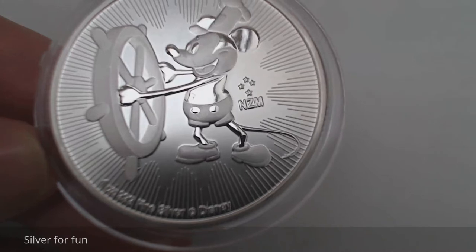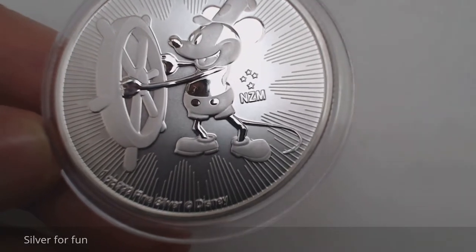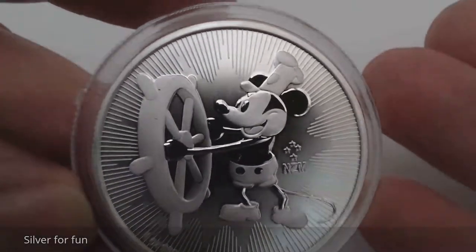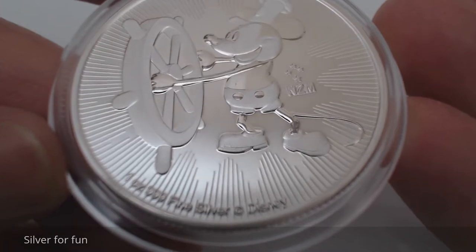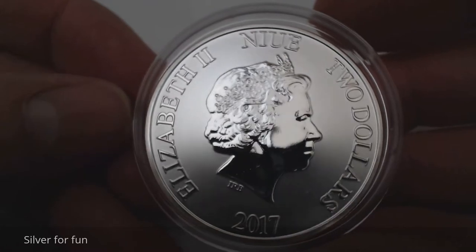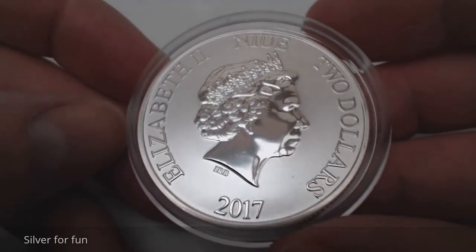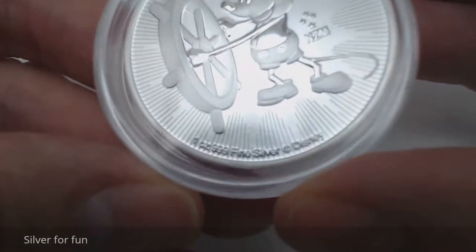I'm going to get a few more of these just because they look so beautiful — all the lines, all the detail. I love the way it reflects, and I love the fact that it's a genuine Disney product. On the other side, there's Queen Elizabeth the Second. This is a two dollar New Zealand 2017 triple nine silver coin.